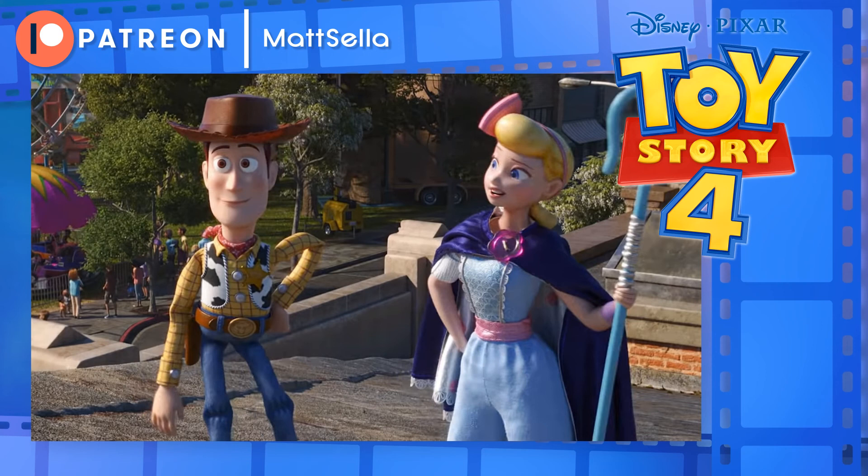And that'll do it for this little review. Let me know if you saw Toy Story 4 — what did you think of the movie? Did you like it? Did you not like it? Share your thoughts, join the conversation. If you enjoy content just like this, please consider going to my Patreon at patreon.com/MattSella. Consider supporting me by donating as little as a dollar a month — it'll help go towards my podcasts, animation, art, and all kinds of content made just for you. This is Matt Sella signing off and thanking you all for tuning in.